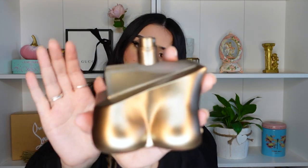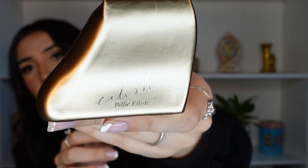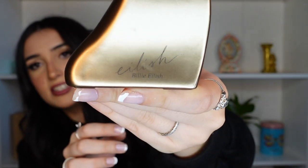So how do I open this? I don't want to break it. Just be careful with opening it for the first time. The component doesn't actually come out of the piece, so it would be kind of hard to travel with — but I imagine she's going to be dropping a travel size version of the fragrance soon. I also just noticed that this says 'Eilish by Billie Eilish' on the side, which is really cute.